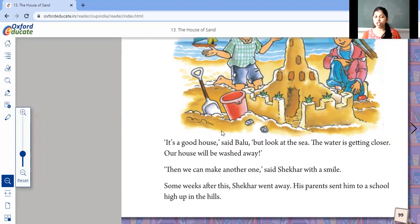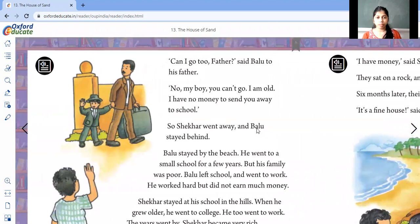Some weeks after this, Shaker went away. His parents sent him to a school high up in the hills. His parents made Shaker go to a big school up in the hills. "Can I go too, Father?" said Ballu to his father. "No, my boy, you cannot," his father replied. So Ballu asked for permission to go with his friend Shaker, but his father said no. "I am old and I have no money to send you away to school."